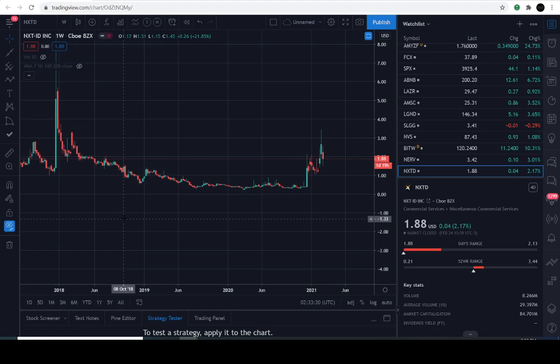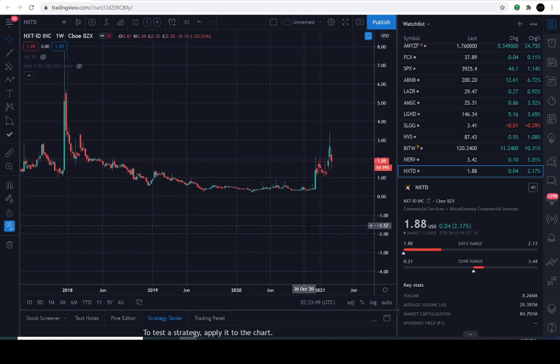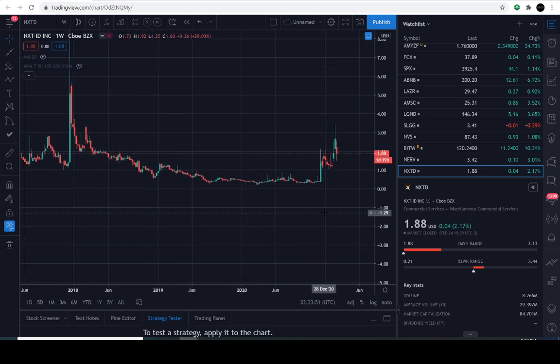Hey everyone, thanks for joining us here in the charts. You're tuned in to the Market Beast. Today we'll be taking an exploration of the NXTD symbol — a special request. I'm going to pull up my infamous lines to see if we can understand the direction of the market here. If you're just stopping in, welcome — really interesting times on this channel.